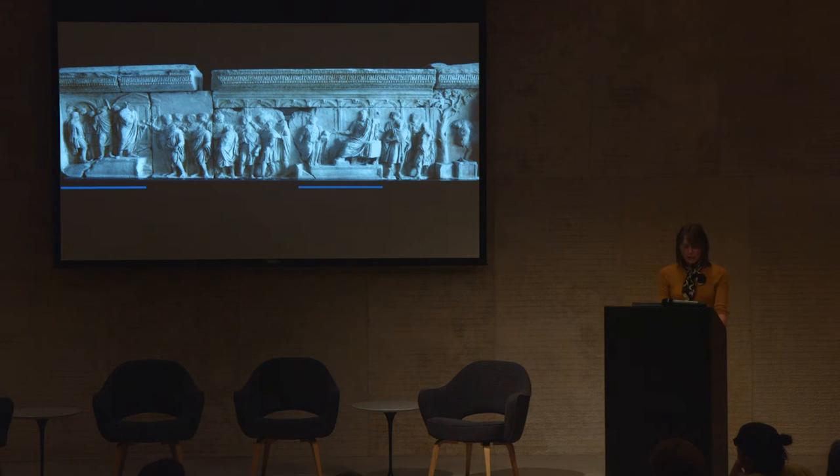On the far left, a figure identified as a second emperor by his stance and dress — this one living, not a statue — addresses a crowd of citizens from the formal speaker's platform, or rostra.